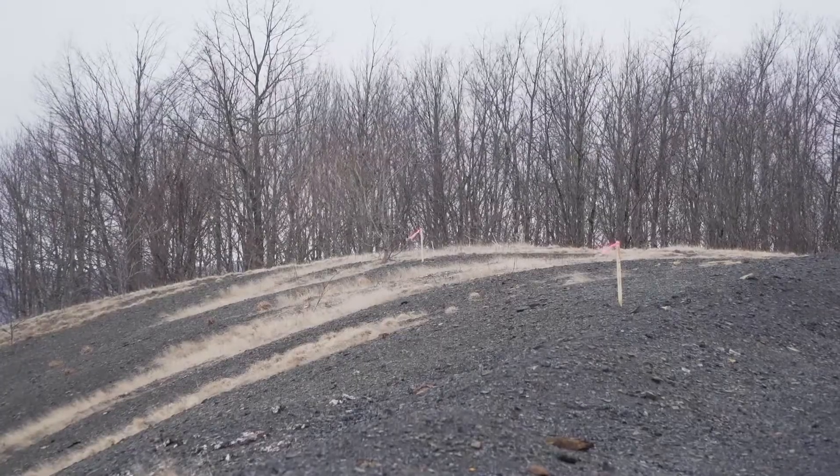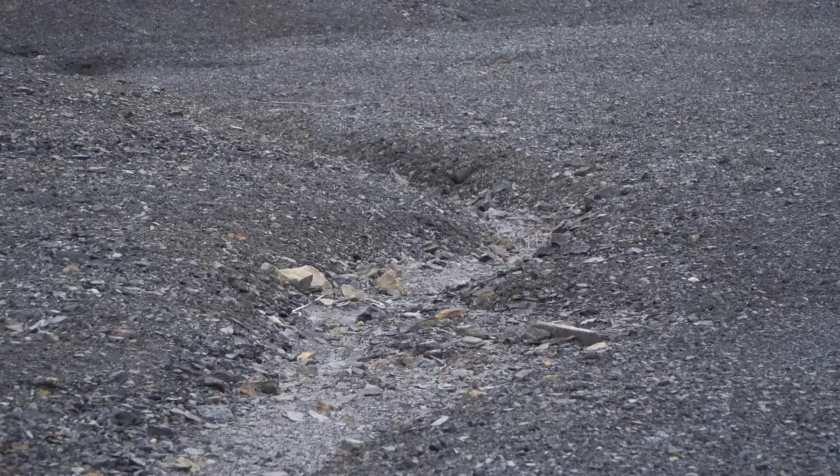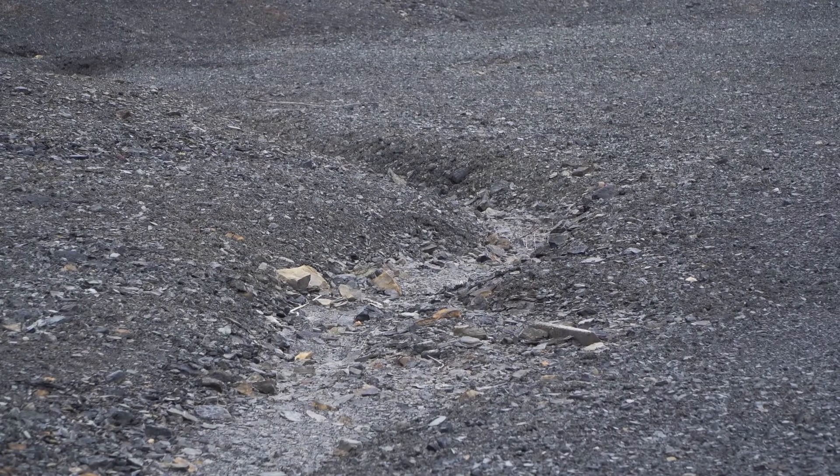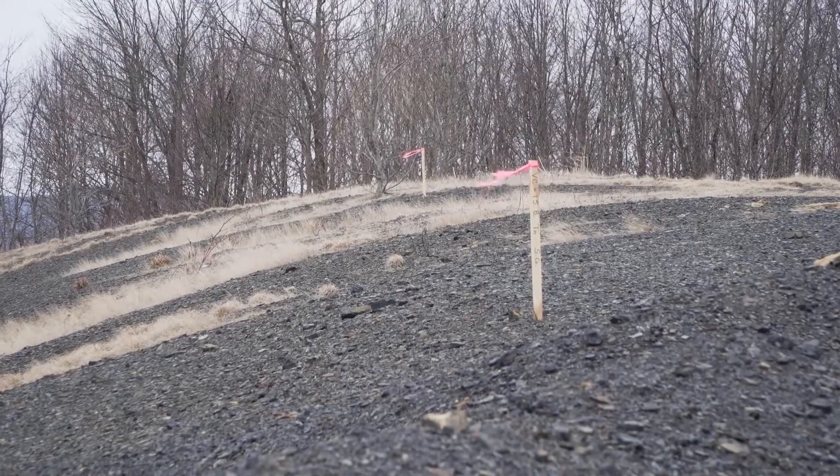Crews are currently surveying the 47-acre site to update the modeling data to account for erosion and other changes since the initial survey. Once that's completed, the earth moving can begin. The project life is a year, then there is a one-year warranty period for any issues that occur.